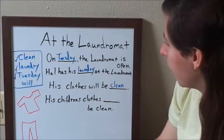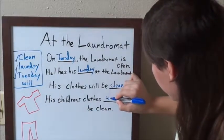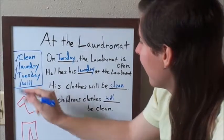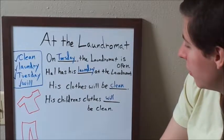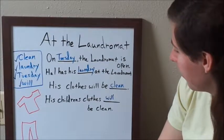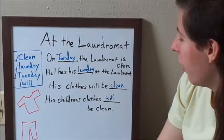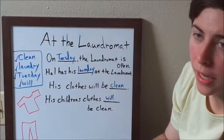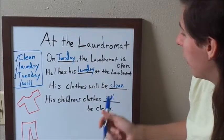The fourth one — I'm going to use the last word, which is 'will.' It says: his children's clothes will be clean. I guess that is like talking about the future from the present time. He's going to wash his children's clothes at the laundromat, and in the near future they're going to be clean — that's what 'will' means in this sentence.